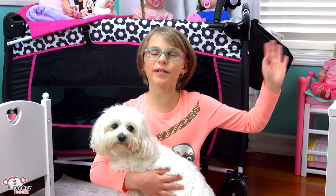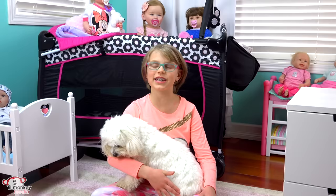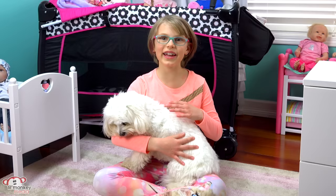Welcome back, Little Monkey fans! It's Madison here, and today I'm doing a room tour and I'm going to be opening some fan mail. A lot of you have requested a room tour - I actually did one a little while ago, but it has changed a lot. As you can see, I have my puppy with me.